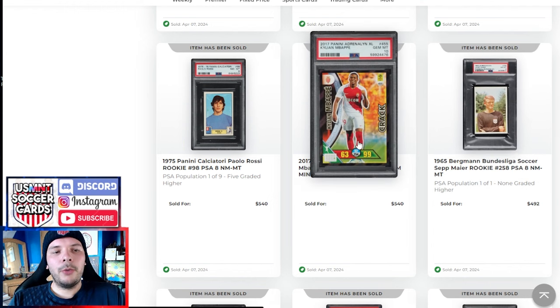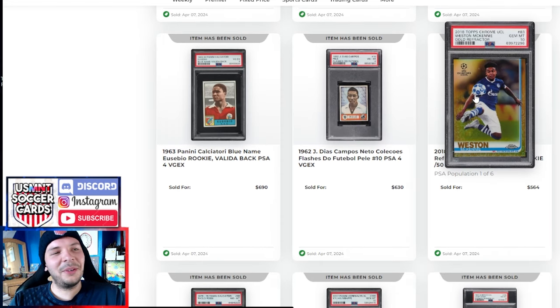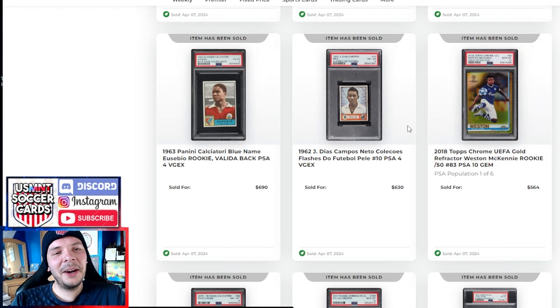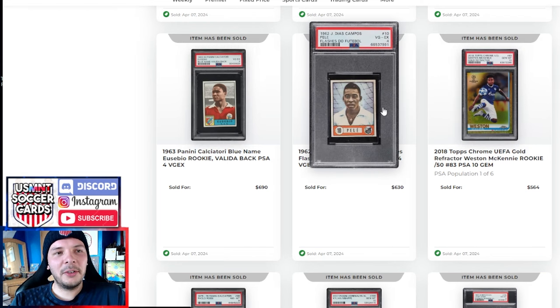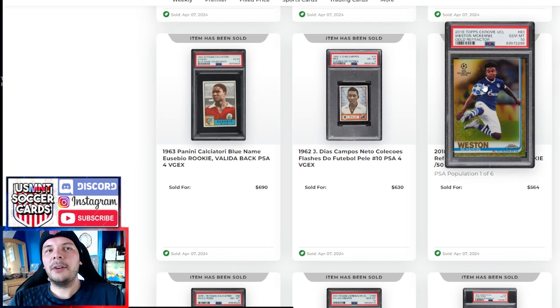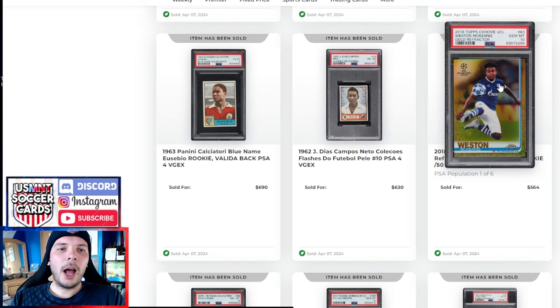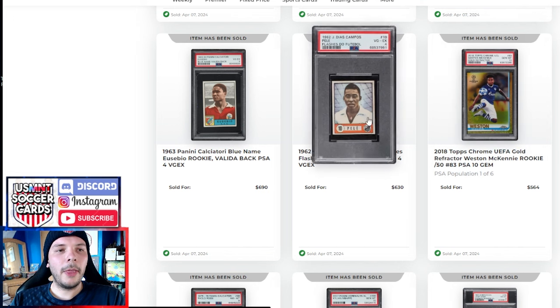Mbappe Adrenaline goes for $540. We have another Paolo Rossi here in an 8. And then there's this gold refractor McKinney — even as a diehard USMNT guy, I'd take both of the other stickers in this row, just to make it clear. I don't know why it went so crazy. Maybe that's just Topps Chrome Gold and PSA 10. I know first-year Topps Chrome has obviously been a very big thing for a good bit now — so maybe that's spilling over into the other years. Personally, I prefer the Optics to the Topps Chrome, but obviously everyone has their own preferences.